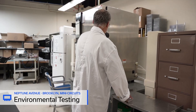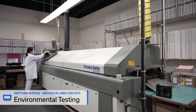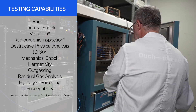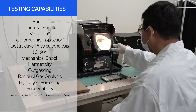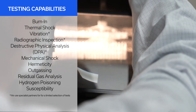Unlike many manufacturers, MiniCircuits has extensive environmental testing capabilities in-house, allowing tighter process control, closer collaboration with customers, and faster turnaround time. Some of our testing capabilities include burn-in, thermal shock, mechanical shock, hermeticity, outgassing, residual gas analysis, hydrogen poisoning susceptibility, and many more.